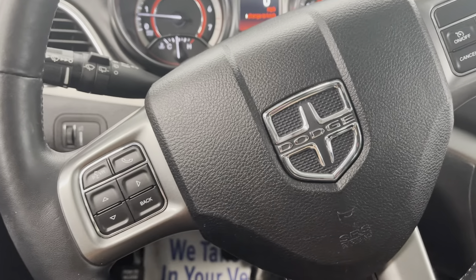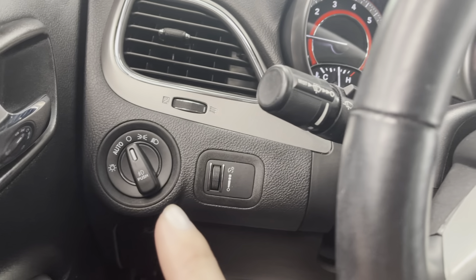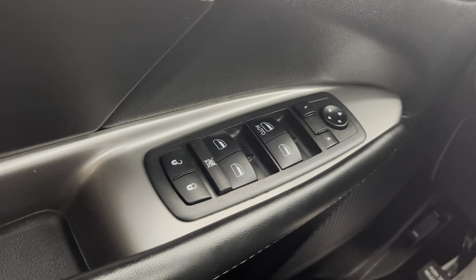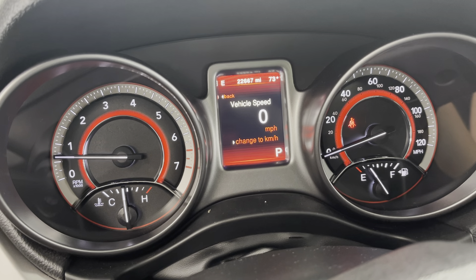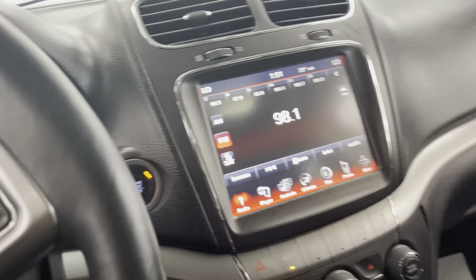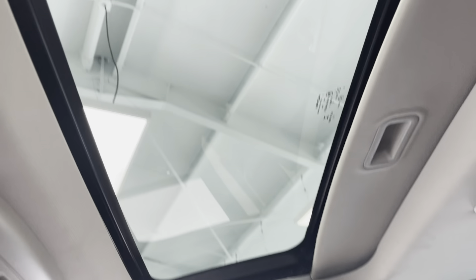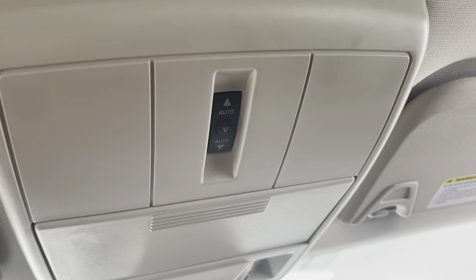Moving over here to the steering wheel, you do have your Bluetooth options as well as your cruise control. To the left here, we're going to have your lights. And then on your door, you're going to have your mirror and window controls as well. As previously mentioned, you can see it does have under 23,000 miles on it, so for a 2018, it's very low mileage. Up here, you can see that we do have the sunroof — a great feature to let in some natural air. You do have your OnStar as well as a sunglass holder.